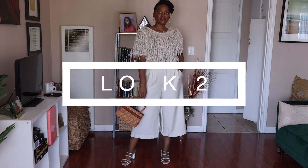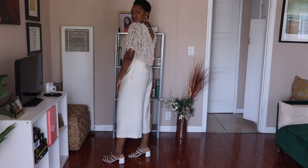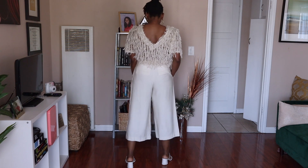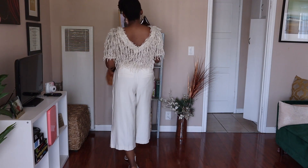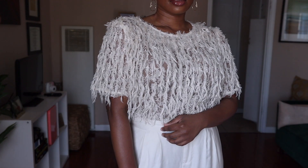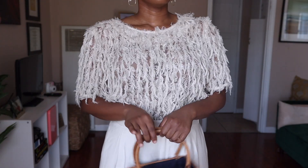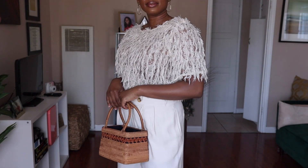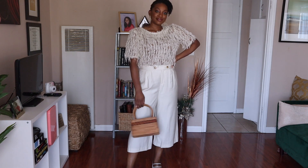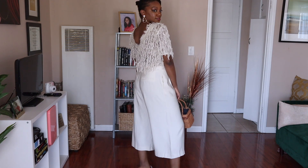Look number two is more so for those who like to add a bit more effort into their styling. This top is a bit extra, but I'm also extra — no surprise there. I got it from Zara and I really like the material; it's essentially feathers and it just makes an outfit look more dressy than it actually is. These culottes are from the Hula Wear collection at Target. Put together, I feel like I'm giving you 'supposed to be on a boat' vibes, and I paired it with white clear mules and my favorite bucket bag from ASOS.